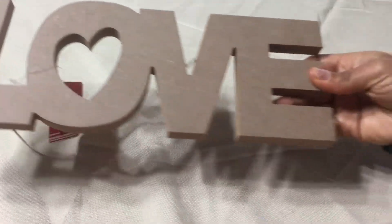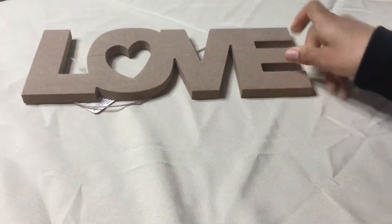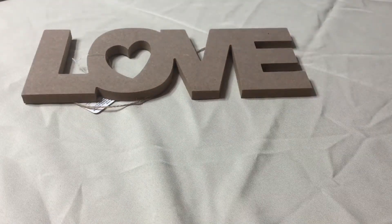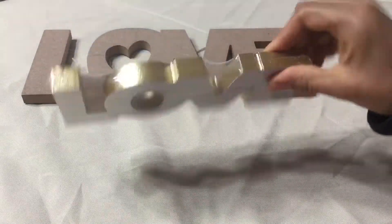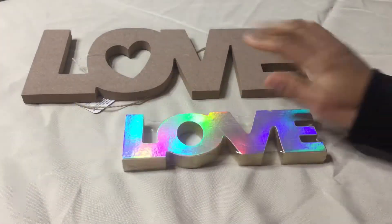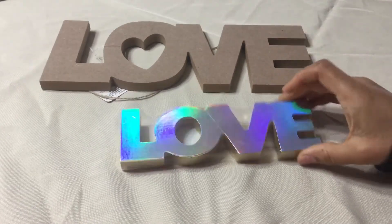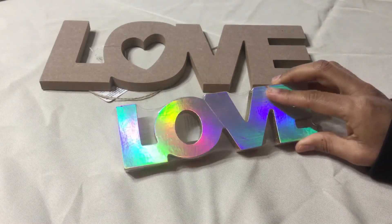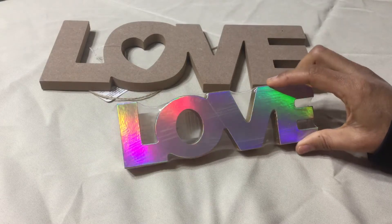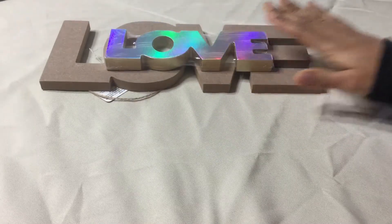First thing I picked up was this love sign. I just love that and I can't wait to DIY this. And then the next thing I picked up was this holographic and gold love sign. I found this one by where all the Valentine's Day stuff was, but this one was by the cash registers where they have the shaving and stuff goods on the bottom of the rack. That's where they had these ones.